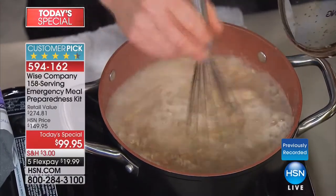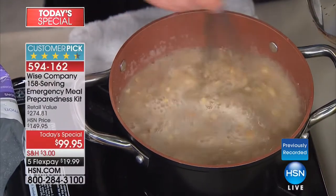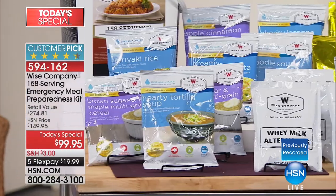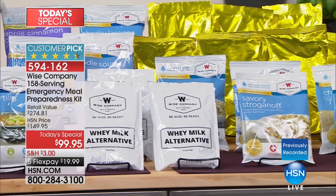We did not bring in as many of these as we would have liked. Because this is our largest — the largest, hands down, unqualified, bar none, Wise Today's Special in history — it is on a first come, first serve basis. It's less than $20 on your credit card.